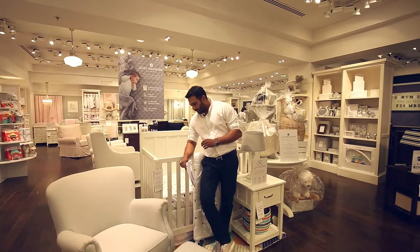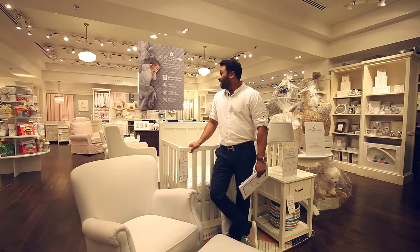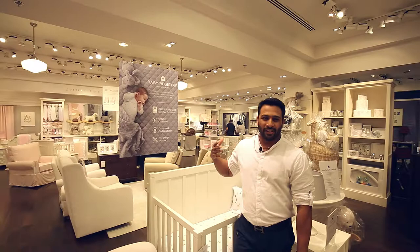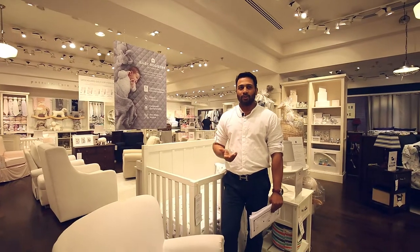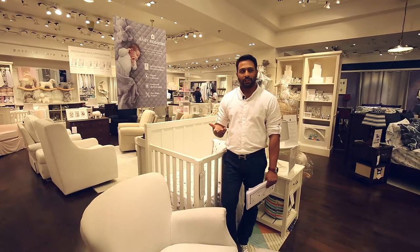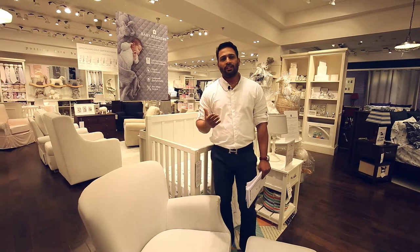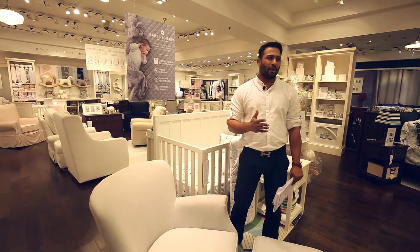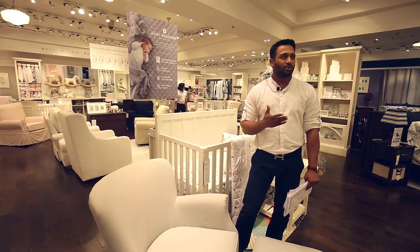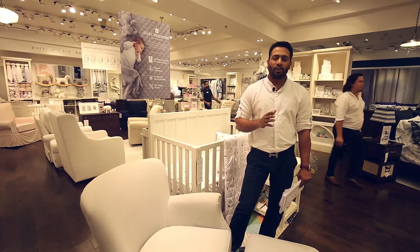Make sure the baby gift registry signs are out. Go back to your back stores and make sure that all the signages, collaterals, and marketing elements sent to you — the green guard underlays, the green guard hanging signs — are all on the floor. The marketing team has spent a lot on these, so we have to make sure we are showing them to customers.